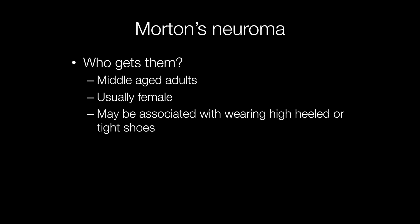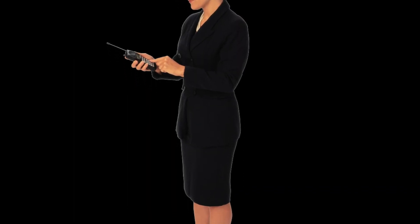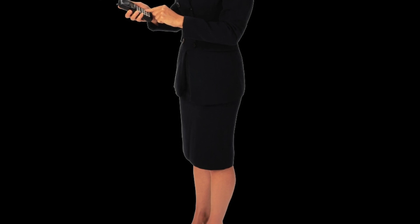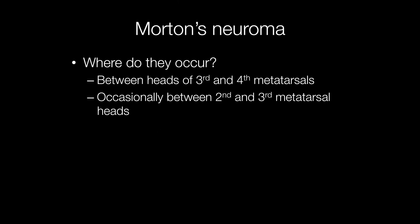Morton's neuromas occur most frequently in middle-aged adults, usually female, and they may be associated with the wearing of high-heeled or tight shoes. This will result in the heads of the metatarsals being pushed together, and it is between the heads of the third and fourth metatarsals that Morton's neuromas almost always occur.